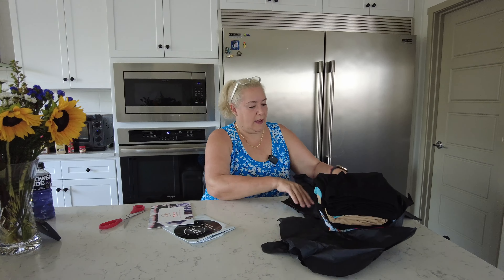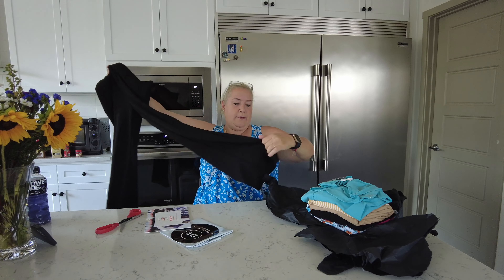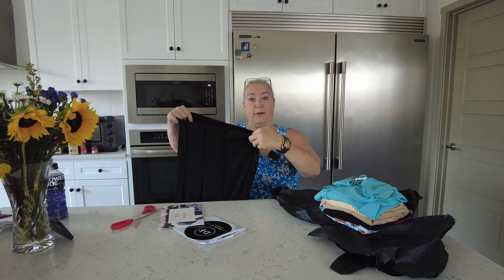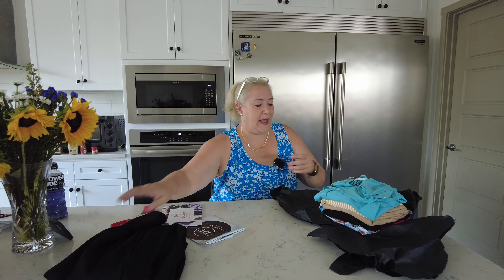Okay, first item — it's a pair of nice, long, black pants. They feel very crepey. The first thing I notice is that I can see through them, so I'm going to have to see how that looks. I do like the pinstripe on the front, so I'm excited to try these. Hopefully they fit — I'm kind of in need of a new pair of black pants.